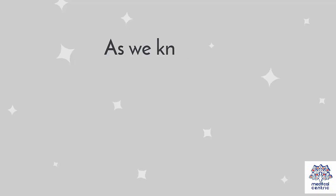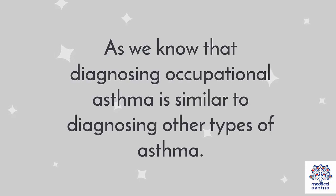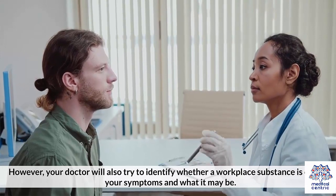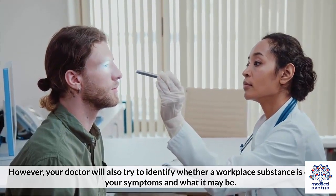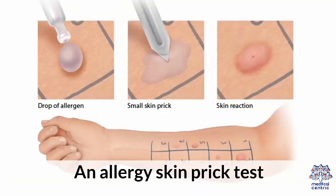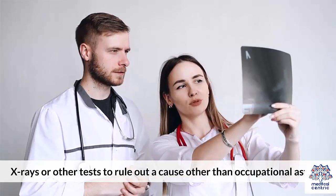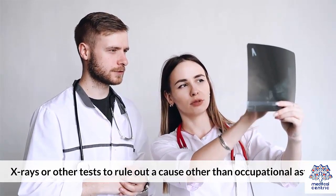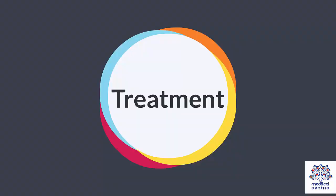Diagnosing occupational asthma is similar to diagnosing other types of asthma. However, your doctor will also try to identify whether a workplace substance is causing your symptoms and what it may be. An asthma diagnosis needs to be confirmed with lung or pulmonary function tests, an allergy skin prick test, and your doctor may order blood tests, x-rays, or other tests to rule out other causes. Some tests done for lung function include spirometry and peak flow measurement.